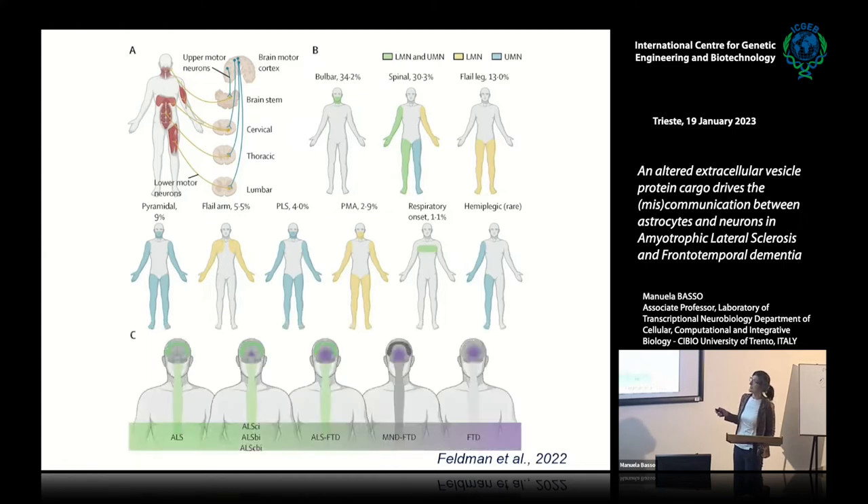The heterogeneity is very high, and there is also a continuum with frontotemporal dementia. In ALS, some patients show only problems related to the motor component. Others also have cognitive or behavioral impairments. Some patients have symptoms typical of both ALS and FTD. FTD patients sometimes share not only clinical features but also some genes with ALS. So these two diseases are in some way connected.